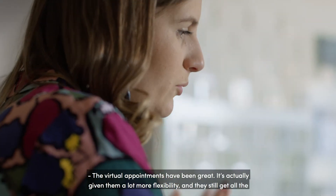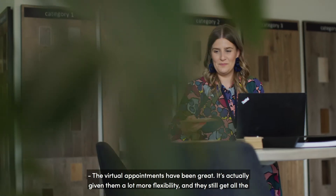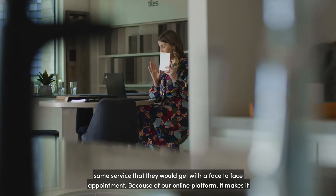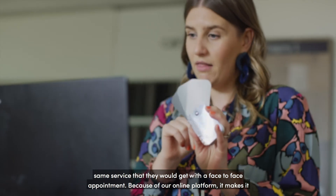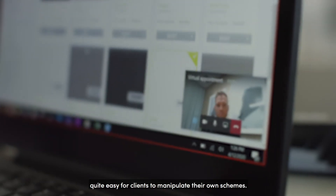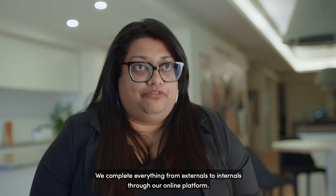The virtual appointments have been great. They give clients a lot more flexibility and they still get all the same service that they would get with a face-to-face appointment. Because of our online platform, it makes it quite easy for clients to manipulate their own schemes. We complete everything from externals to internals through our online platform.